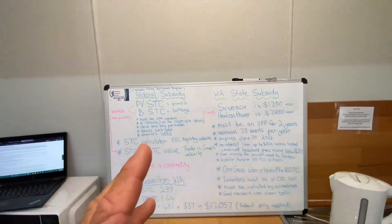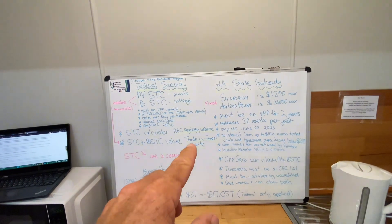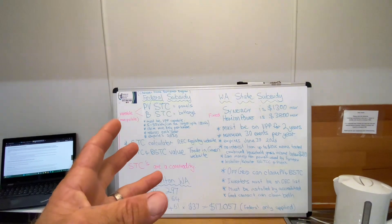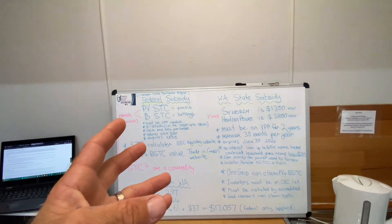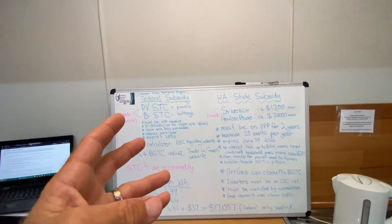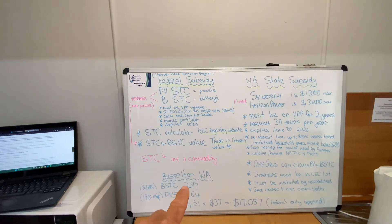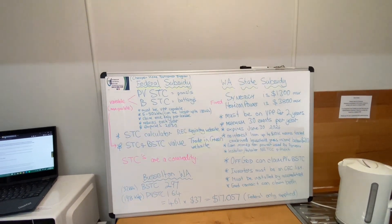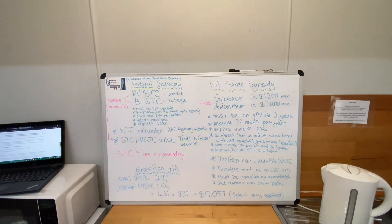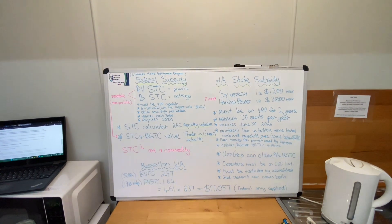If you've got any other questions, you can hit me up in the comments, or you can go to those websites — I'll put links in the description for you. Hopefully that demystifies everything a little bit and provides some clarity, so you can go searching for that information to make sure you're getting the right amount of STCs and the right amount of discount applied to your solar and battery project. Cheers for watching.